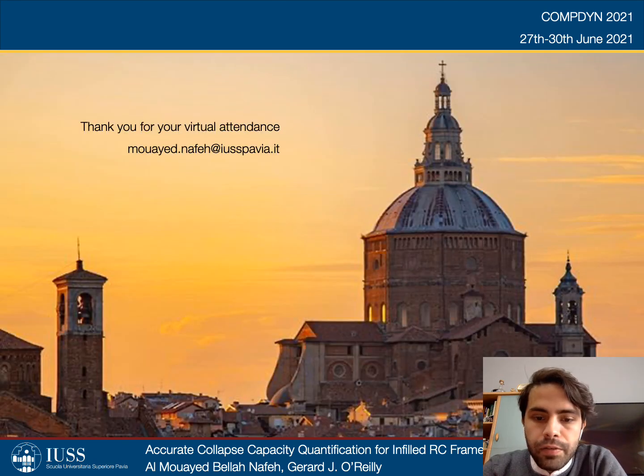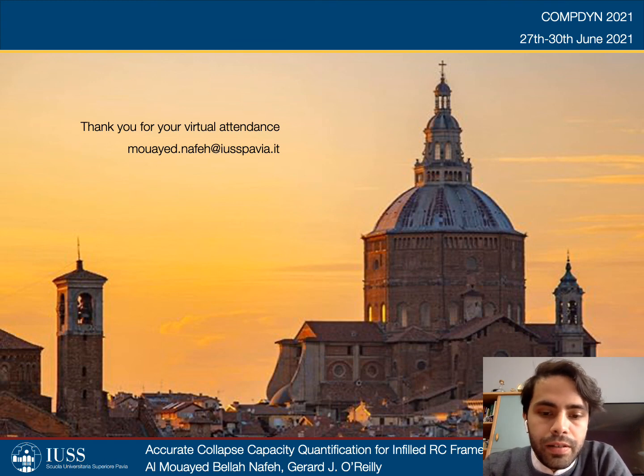Please feel free to contact me concerning any information or questions you may have relevant to the study. Thank you all for your virtual attendance.